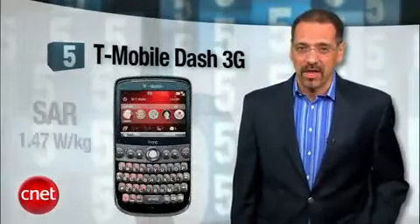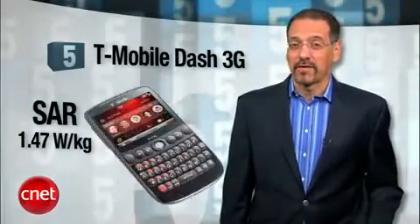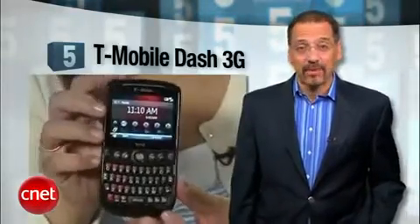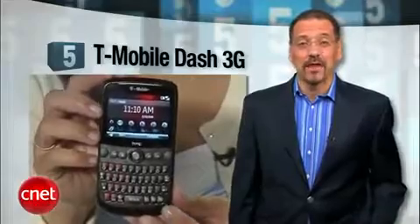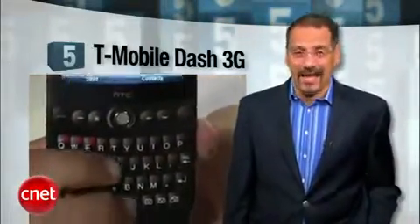Number five is the T-Mobile Dash 3G with a SAR of 1.47 — not too far from the US government limit of 1.6. Nice keyboard, slick design, GPS, 2 megapixel camera, and it's not AT&T, so it's got that going for it.